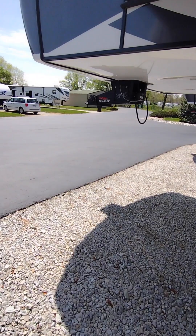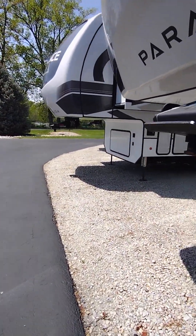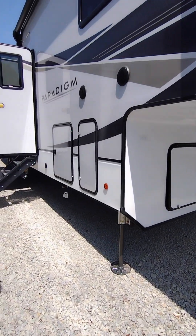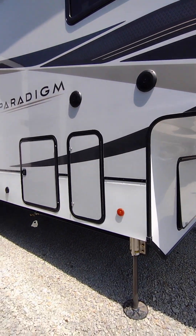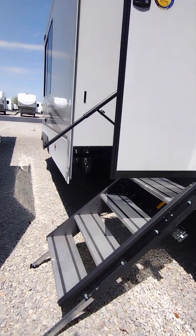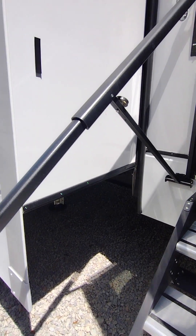You'll see that there is a dual awning. You also have your solid steps and this long handle to make it easier to get in and out.